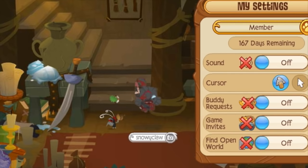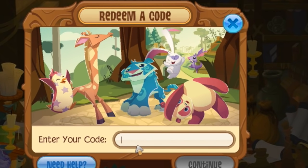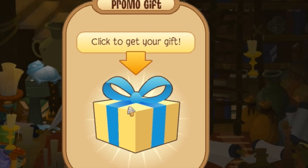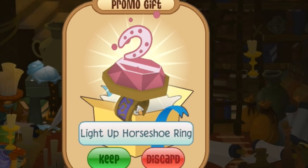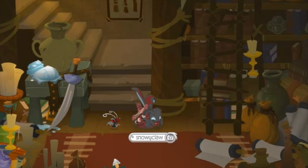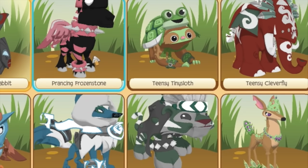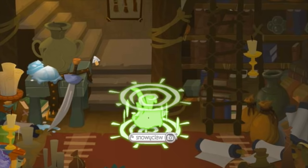Here we go. Okay, so this first code is from the horse — the magical ring horse that glows under black light. Ooh, a light-up horseshoe ring! Very snazzy. So let's see how this pink magical ring looks on my pink lady horse.